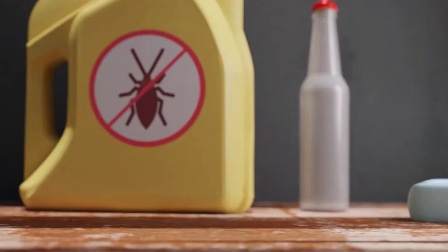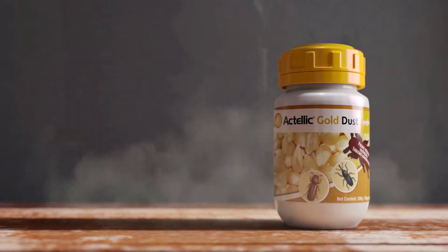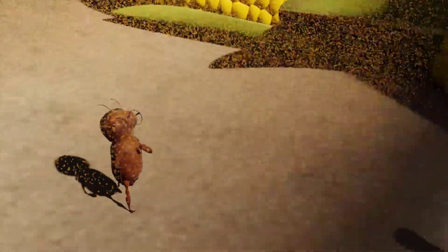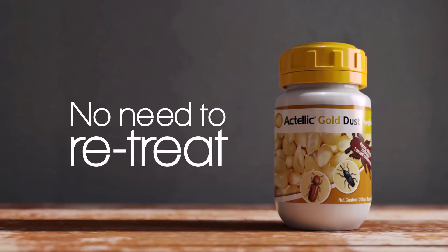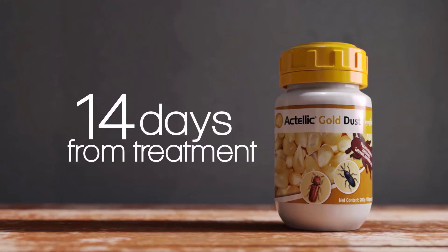The farmer's here! That's where these bugs are wrong. Actelic Gold Dust from Syngenta controls most grain pests, including the larger grain borers. Our easy-to-apply dusting powder only needs one treatment to kill pests and protect your harvest from reinfestation for up to a year, with no need to retreat.